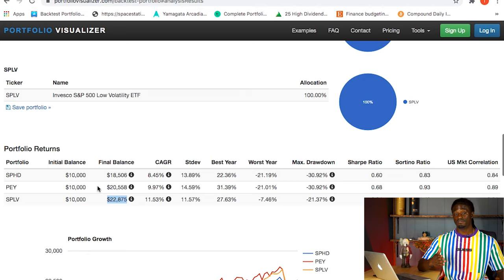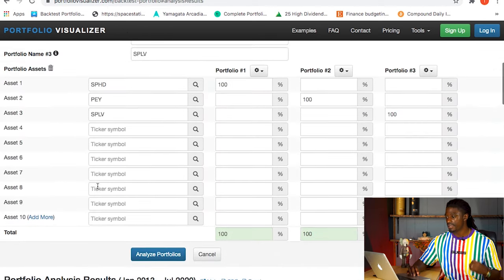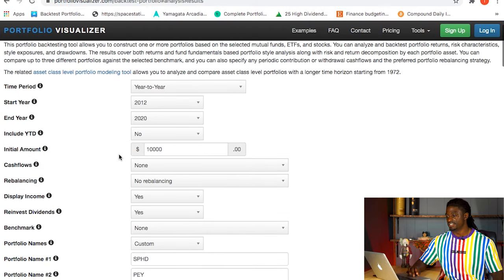Both PEY and SPLV outperform SPHD right off the bat - SPLV ends at $22,875 while reinvesting SPHD leaves you with only $18,506. This is really a deciding factor: do you want to invest in SPHD for dividends, or invest in quality ETFs that grow more? But what if you bought the dip and invested regularly? Let's change up the scenario.